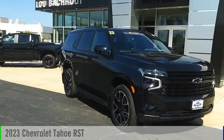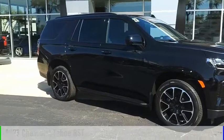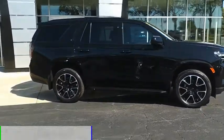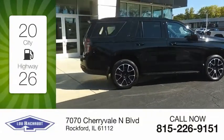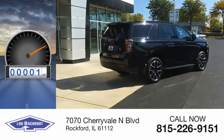We are pleased to show you the 2023 Tahoe. This vehicle is powered by a four-wheel drive, six-cylinder, 3.0-liter engine. Great fuel efficiency saves you money by requiring fewer trips to the gas station. This vehicle has less than 100 miles.